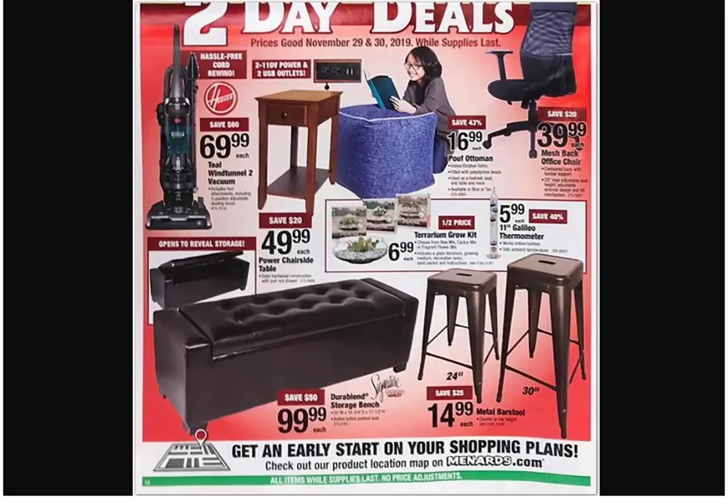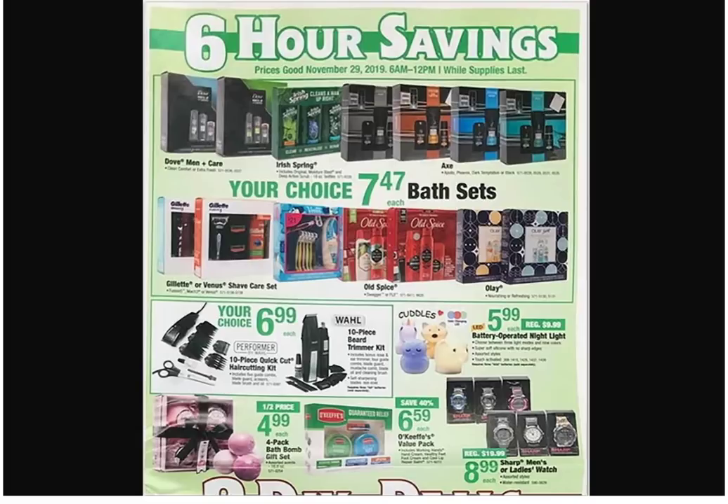Six-hour savings — a bunch of soap and bath sets. Beard trimmer for $6.99 — at least it smells good. I got smells-good stuff on right now. 'What's it called?' It's Armani — Armani Gio or something. 'I always know it's when you want to get lucky, you put on the Armani stuff.'